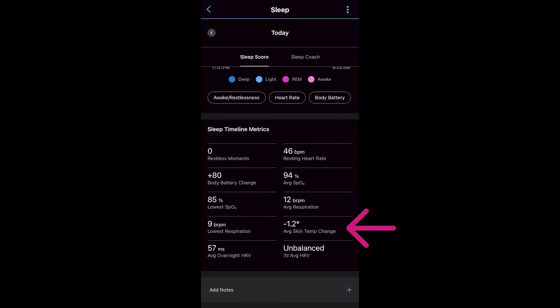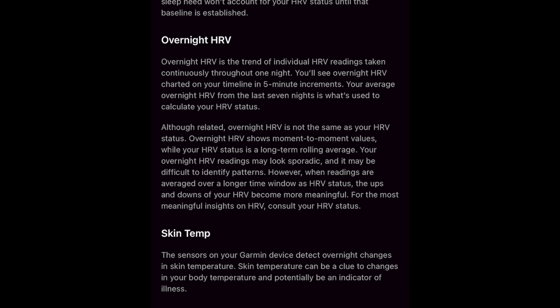As a little bonus for those who enrolled in the latest public beta, your watch has actually been silently logging this data since you installed that update. As of now, you'll be able to see that information in Garmin Connect.